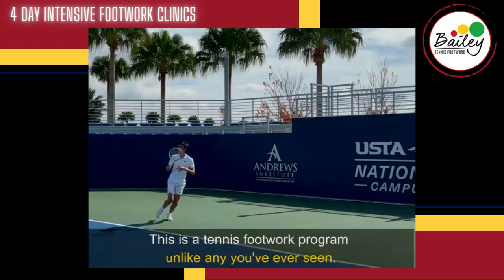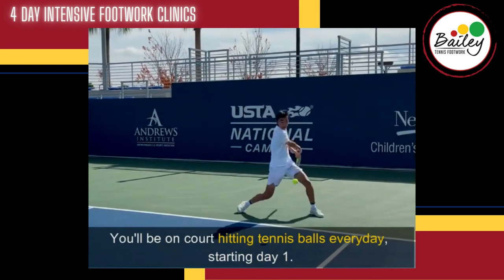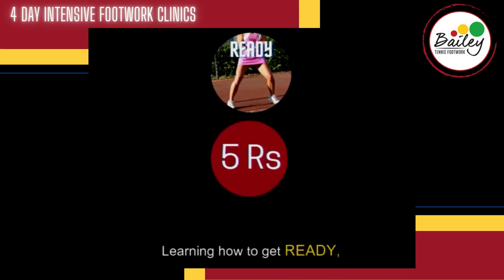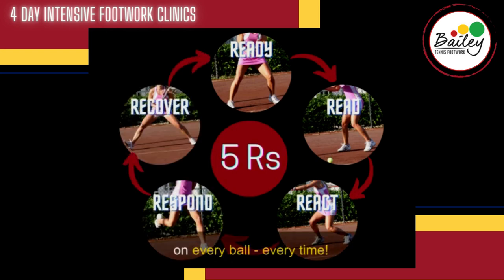This is a tennis footwork program unlike any you've ever seen. You'll be on court hitting tennis balls every day, starting day one, learning how to get ready, read the ball, react, respond, and recover on every ball, every time.